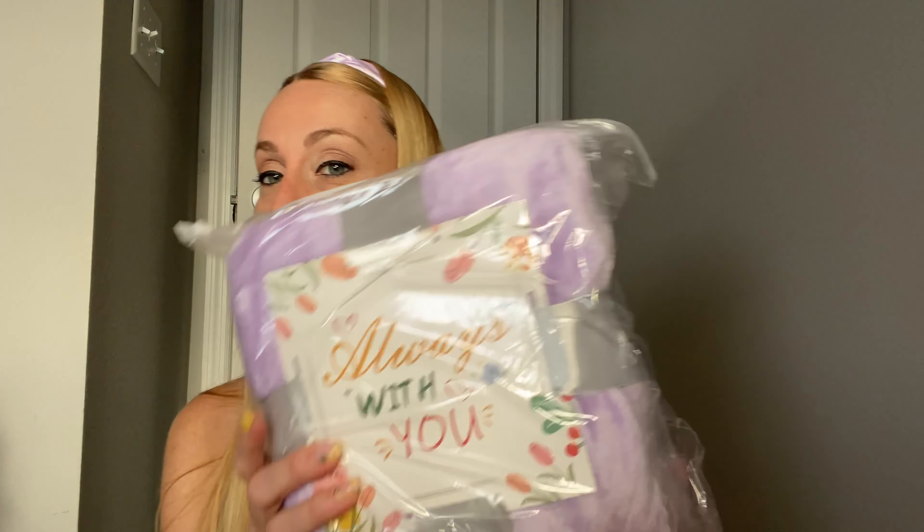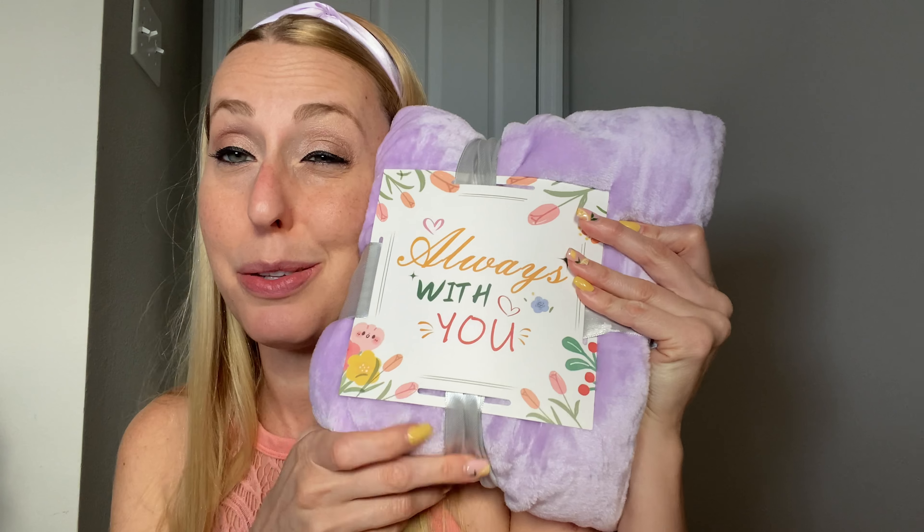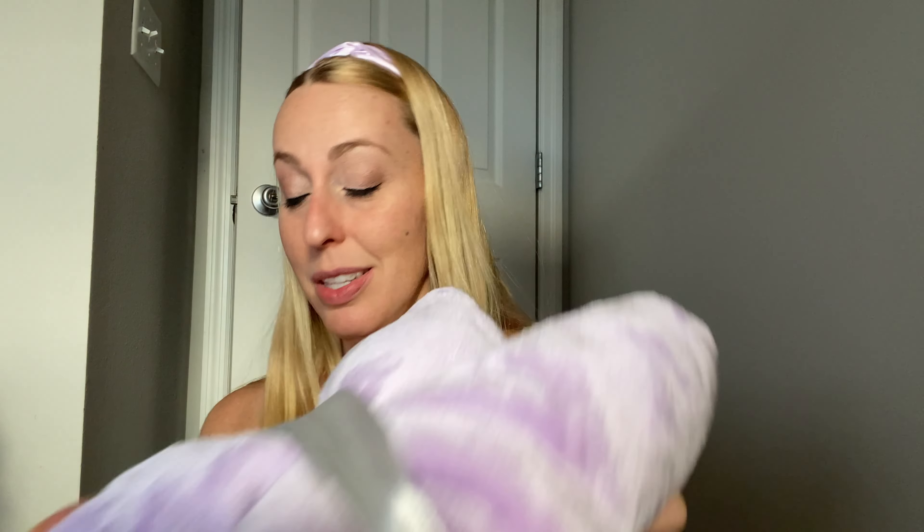And then last but not least, they have a little plush purple blanket so they can be nice and cozy. It also says 'Always With You.' It's very, very soft — super amazing. This is an amazing gift box. I would love receiving this, and anybody you give it to will love to receive this as well.